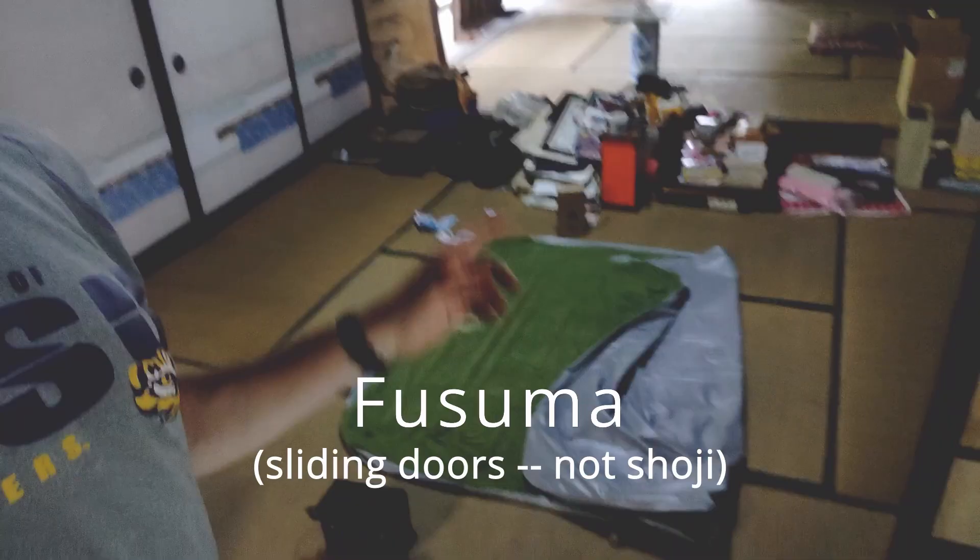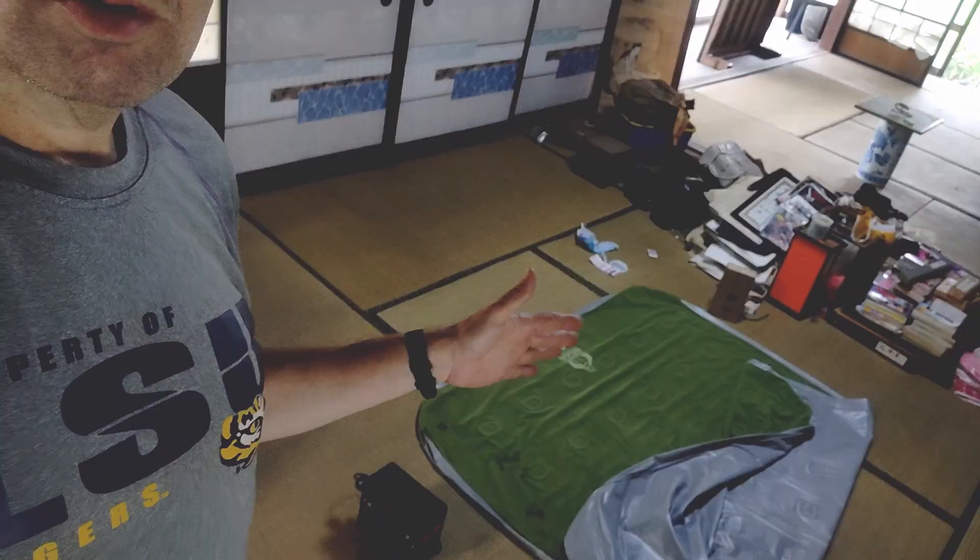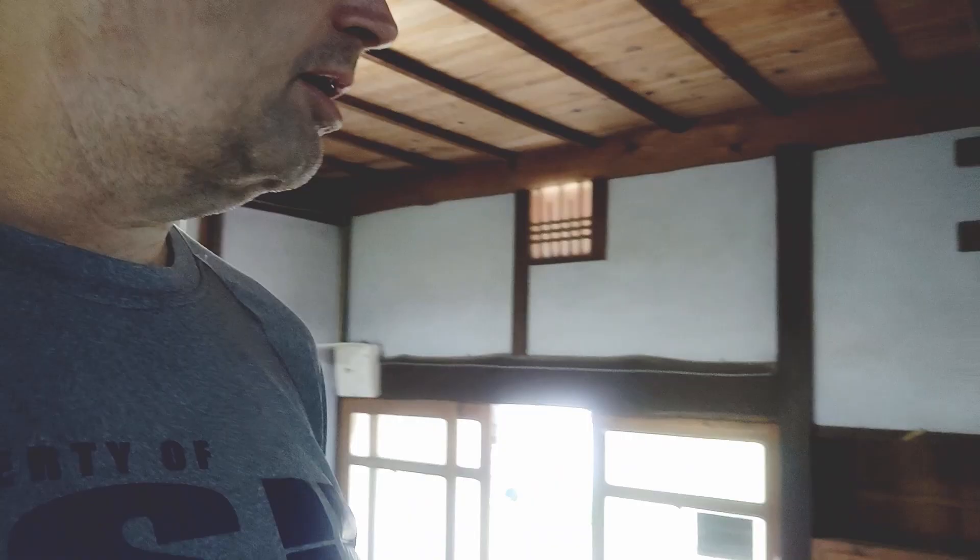I'm putting in some of the sliding doors, which I believe are called fusuma. This is where I have my air mattress and where I plan to sleep. Last time I left all of this open, I realized that even though it was August, it still got really chilly at night — the blanket I had wasn't enough to keep me warm. So I'm putting up the sliding doors to isolate this room and restrict the cool air from coming in.